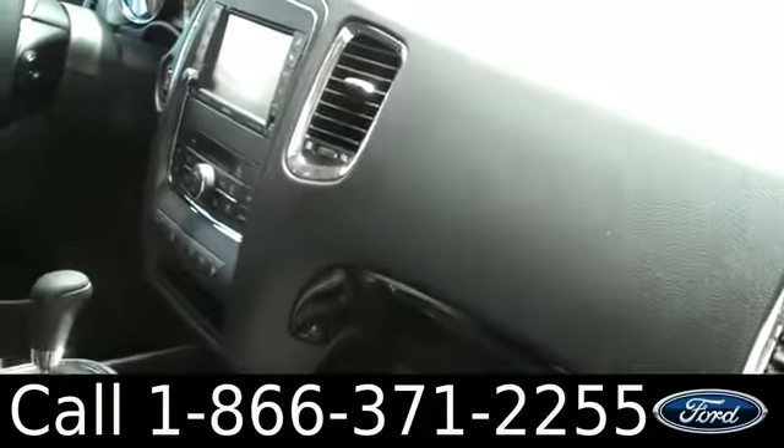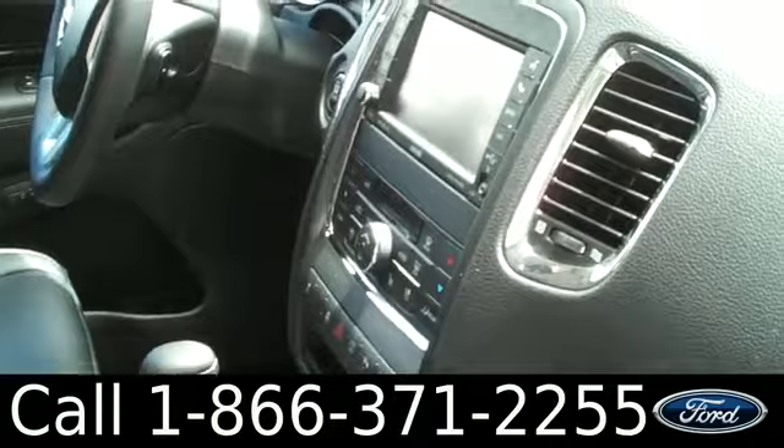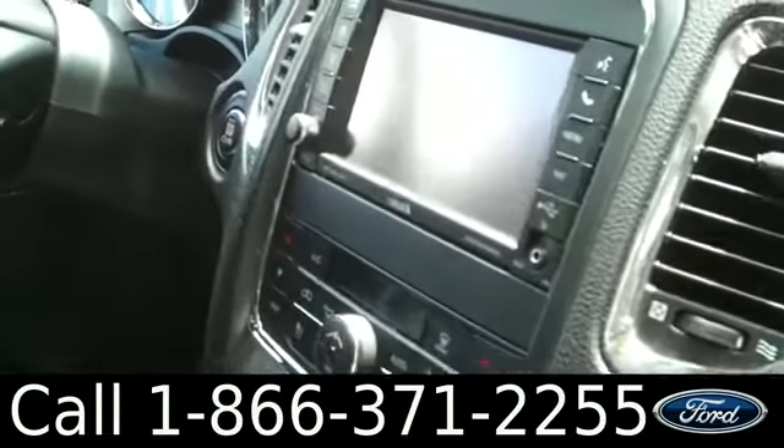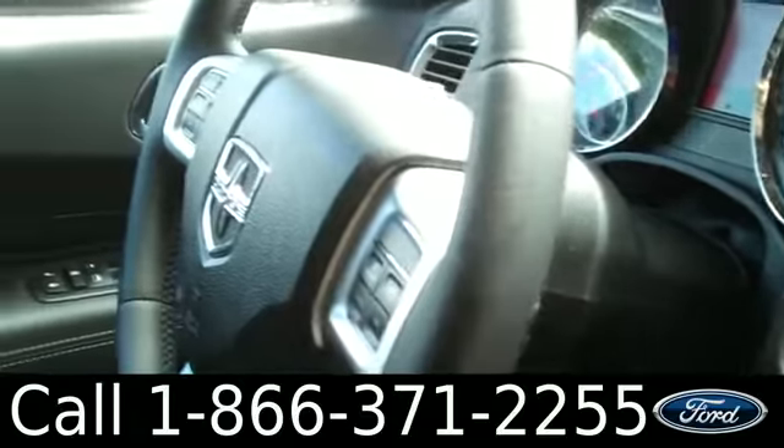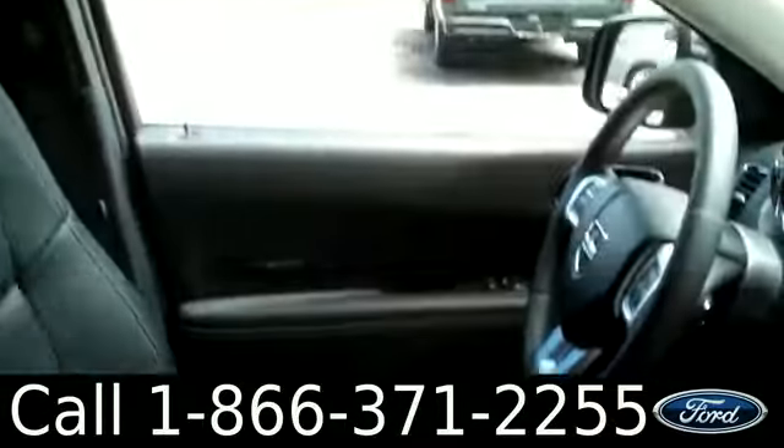The interior is in nice condition and you have a lot of cool features including heated and cooled front seats, a backup camera, push-button start, HomeLink, cruise control, power windows, locks, and mirrors, a sunroof, power driver and passenger seats, and your seats are leather.